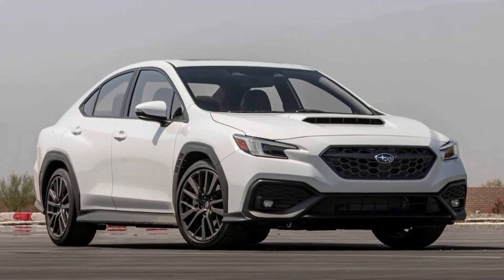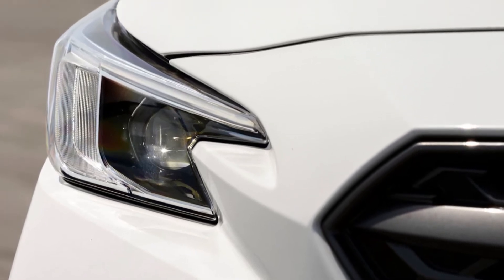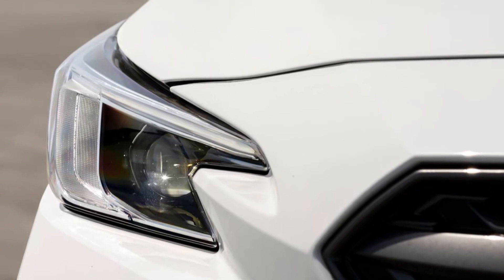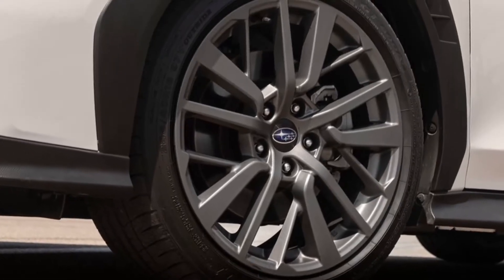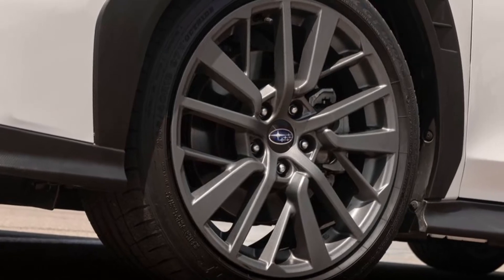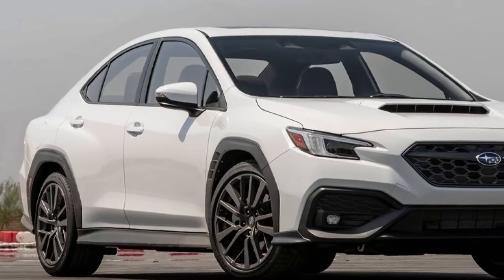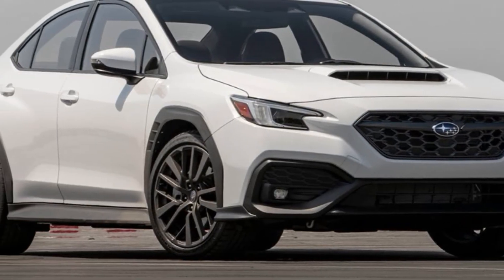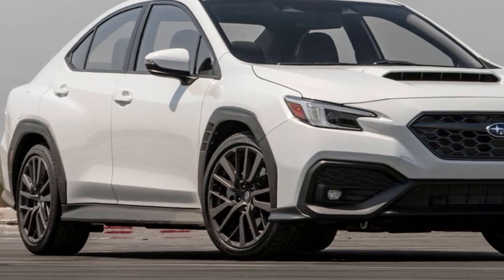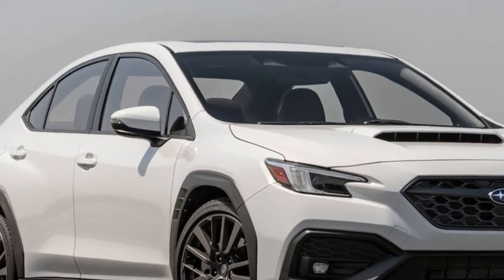Subaru America introduced the all-new 2022 WRX with the most advanced features, design and performance in its nearly 20-year history. The 5th generation Rally Icon is powered by a new 271-hp 2.4-liter turbocharged Subaru Boxer engine, paired with either a 6-speed manual transmission or a new automatic transmission.